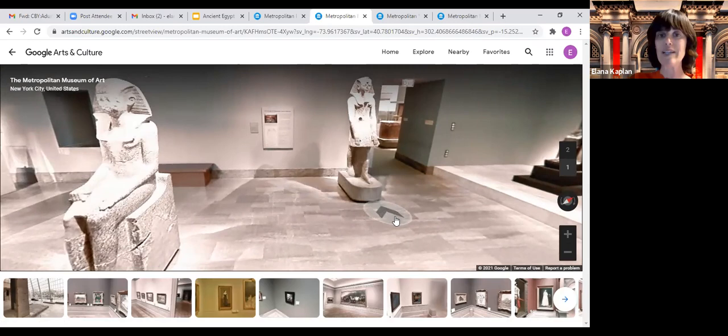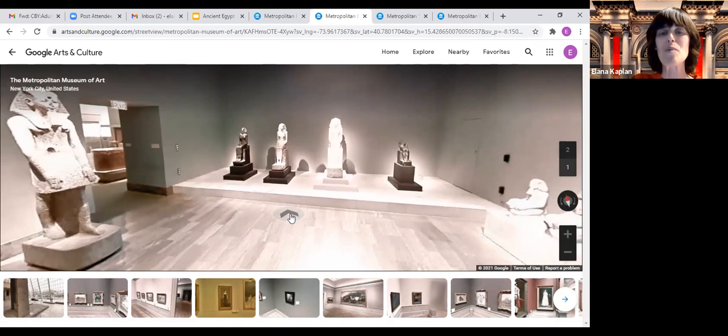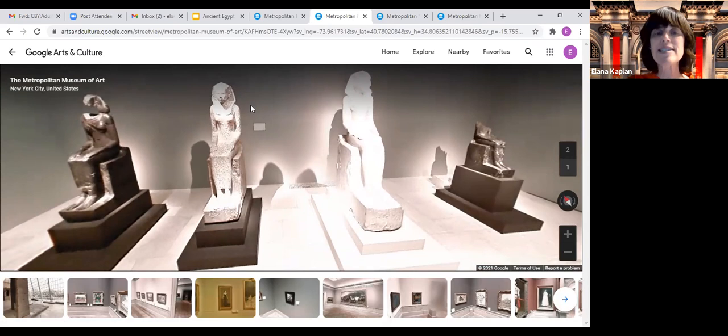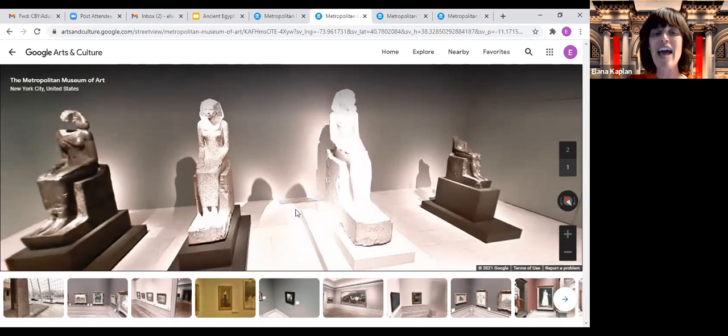Most of Hatshepsut's sculptures show her as a male, but we do have some sculptures where she appears as a female — wearing a dress, not wearing the false beard, with a feminine look. Notice on some of these sculptures we never found the faces or parts of them — that's why archaeological digs are still going on to this day, because there are so many pieces still missing.